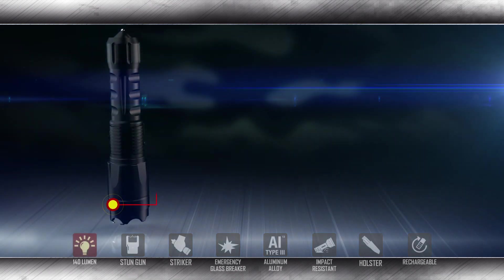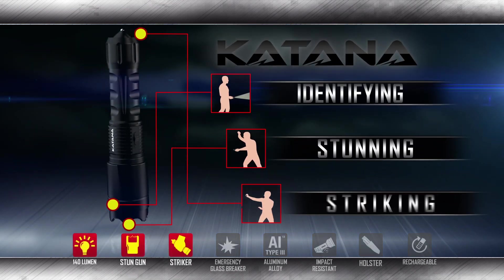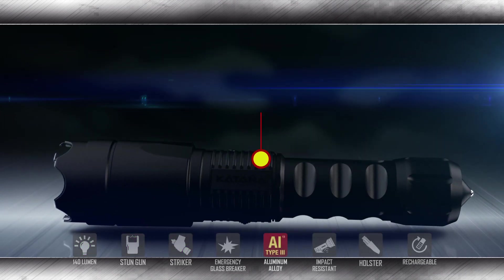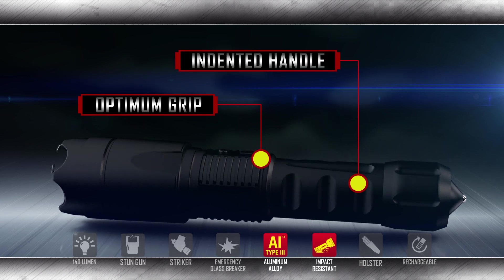By using all three features of the Katana, you can tactfully ward off an attacker by identifying, stunning, and striking. The innovative design ensures optimum grip for high-stress situations with a finger-indented handle.